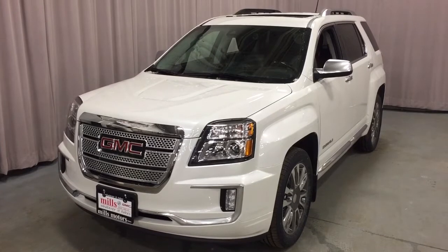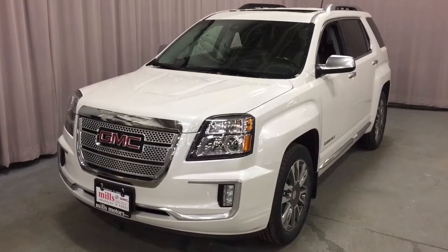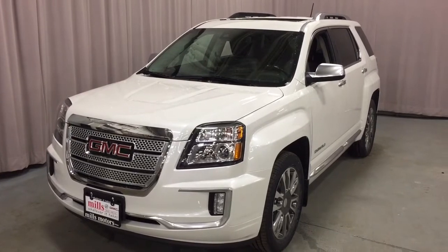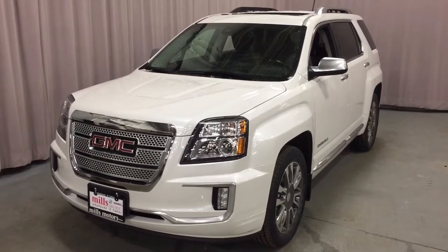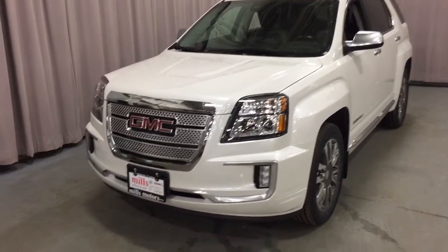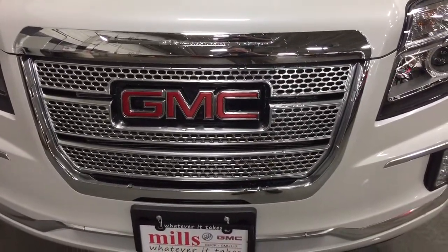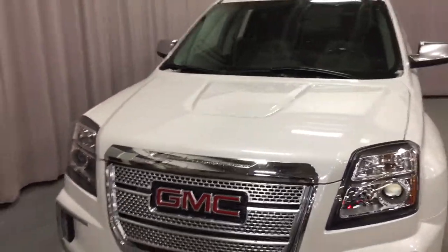That's your look at the 2017 GMC Terrain in Summit White, Denali version — it's got everything you're looking for: all the safety and tech you could ever want. Sunroof, heated seats, leather upholstery throughout, forward collision warning, lane departure system, and that distinctive Denali grille with those exclusive 19-inch wheels. If you want to test drive this one, come on down to Mills Motors at 240 Bond Street East in Oshawa. We'll do whatever it takes.